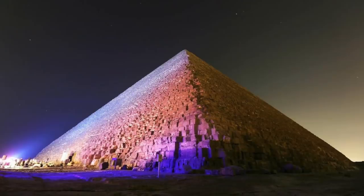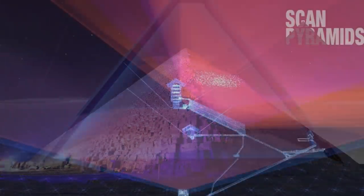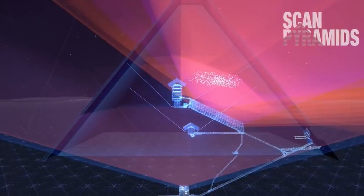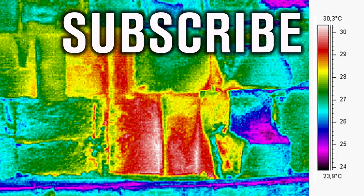I have no doubt the Great Pyramid of Egypt still conceals a number of secrets, and I just hope that in the coming years we'll be able to see inside all of the mysterious voids and learn more about the finer workings of this truly magnificent feat of ancient engineering. Thank you very much for watching this episode of Ancient Architects. If you enjoyed the video, please subscribe to the channel, like the video, and leave a comment below.